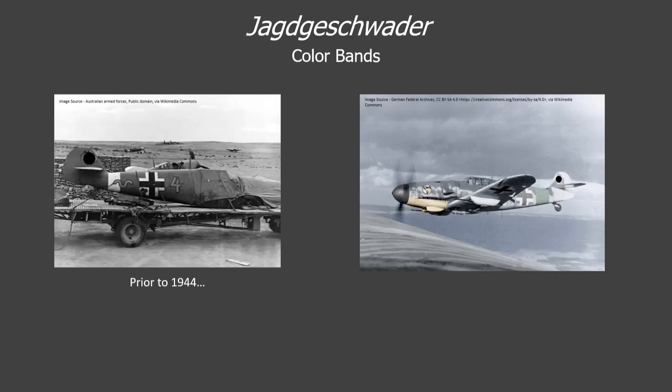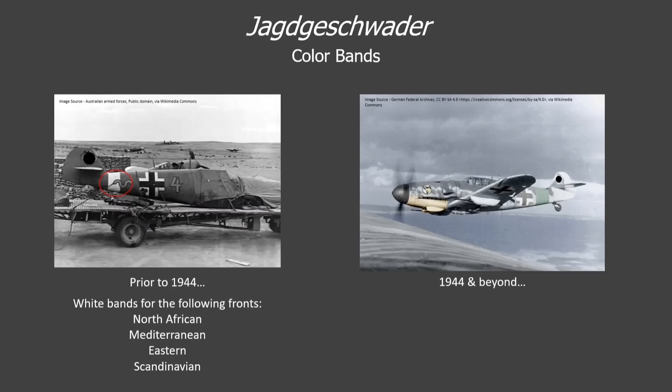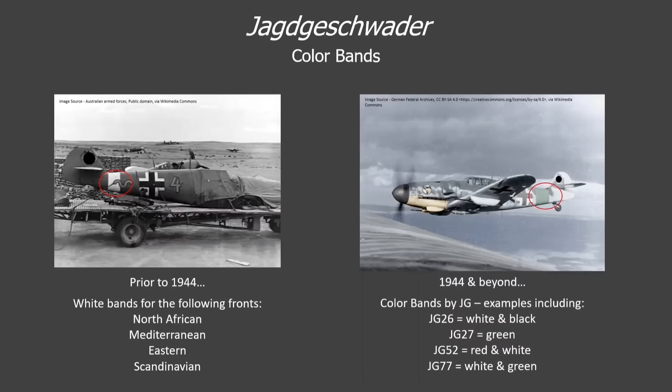One last point to note, which can also be helpful in identifying Jagdgeschwader, is color bands. Prior to 1944, fighter aircraft operating on several fronts were adorned with a white band just before the tail — including aircraft in North Africa, the Mediterranean, on the Russian front, and in Scandinavia. This basic marking was expanded in 1944 as the Allied bomber streams forced more fighter units back into Germany, with special colored bands denoting Jagdgeschwader painted just before the tail. The 109 pictured on the right is a member of JG 27, as denoted by its green tail band and the emblem of first group JG 27 on the cowling.